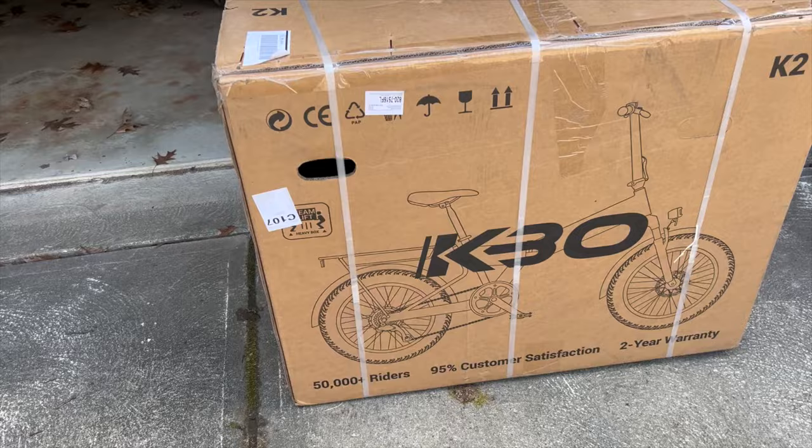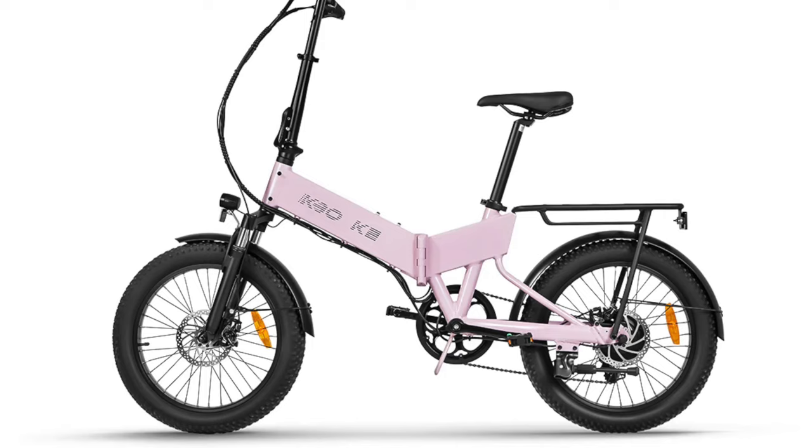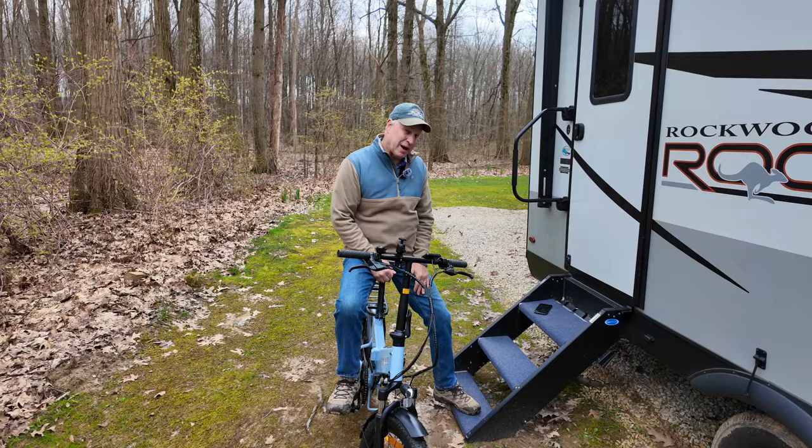I reached out to KBO to get a K2 bike. The difference between the K1 and K2 series is basically the K2 is considered a step-through — it has a little bit of an indentation — and then the K1 comes straight across, just a little bit higher, but really not much of a difference other than that. They were nice enough to send me one of their bikes and I've been using it now for a couple of weeks.